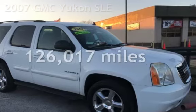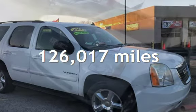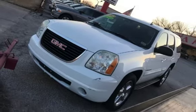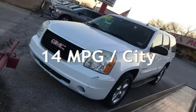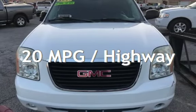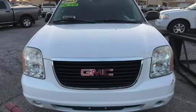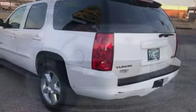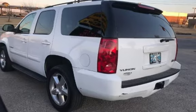This GMC has less than 127,000 miles on the odometer. Estimated fuel economy is 14 miles per gallon in the city and 20 miles per gallon on the highway. This four-door SUV has an eight-cylinder, 5.3-liter V8 engine, with rear-wheel drive and an automatic transmission.